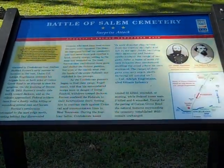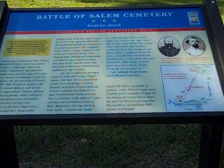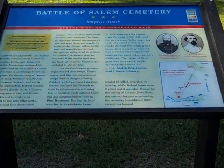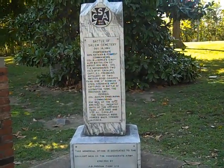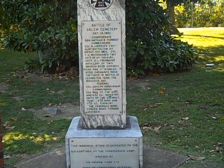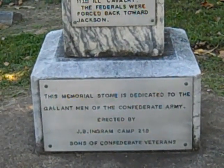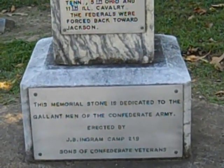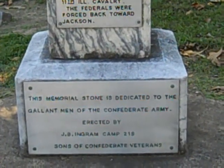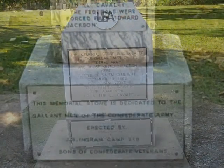But here is the Battle of Salem Cemetery. Apparently it was a surprise attack, and it shows Forrest's second Tennessee raid. Here's another memorial stone. It says at the bottom that this memorial stone is dedicated to the gallant men of the Confederate Army, erected by J.B. Ingram, Camp 219, Sons of the Confederate Veterans.